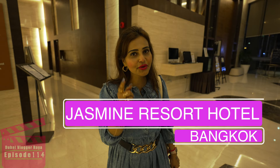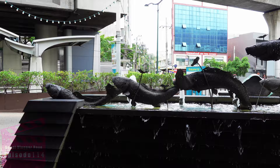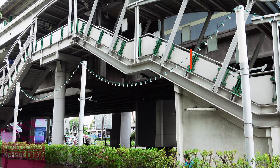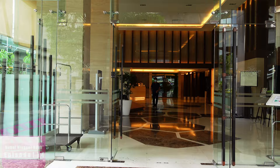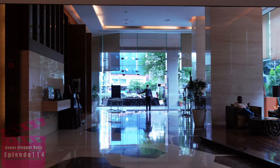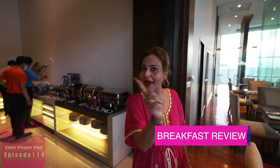Let's have a room visit — this is Jasmine Resort in Bangkok where we are staying. We are now on the ninth floor; let me show you the city view. Good morning! We are in our Jasmine Resort — this is our second stay in Bangkok. Let me show you the breakfast.